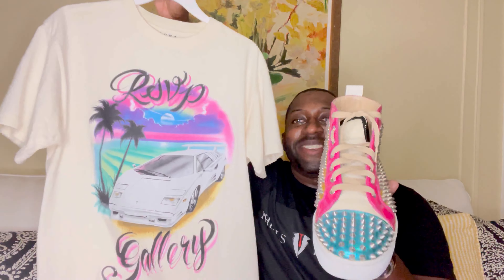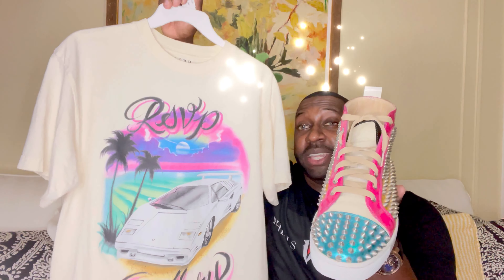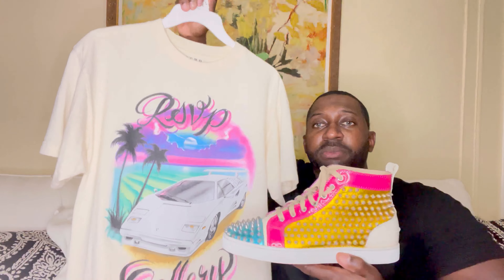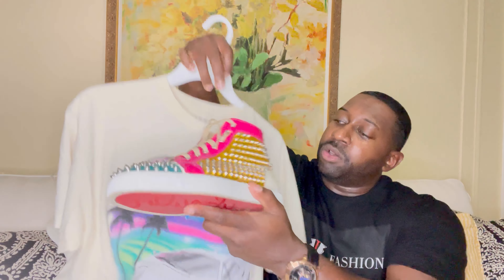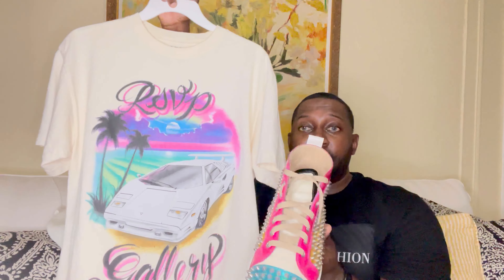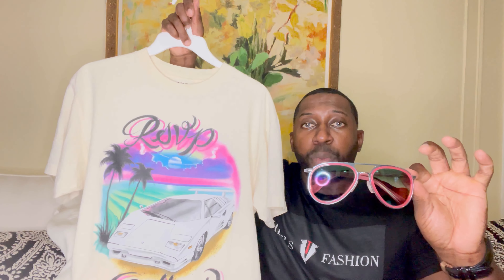Let me show you how the sneakers match the shirt. Definitely think it pops together — you've got the green matching the water, the pink matching the sky, the cream from the shirt, and the gold for the sand. Definitely a nice match. The sunglasses also match with the pink and the blue. I'd love to hear your opinion in the comments about what you think about the outfit.